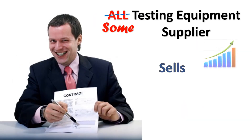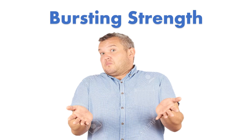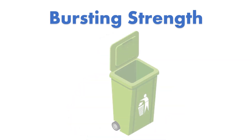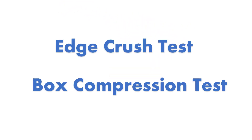Testing equipment suppliers love bursting strength because it sells like hot cakes. Corrugation factories love it because the equipment is small, cheap, and easier to manipulate. Buyers are either ignorant or unwilling to bring about change. No one is willing to say: you have fooled me enough — give me real, performance-based quality; give me stack load capacity or compression strength. Smarter companies worldwide have already dumped bursting strength and adopted the Edge Crush Test and Box Compression Test as better representatives of box performance quality. Why are you still following the wrong parameters?